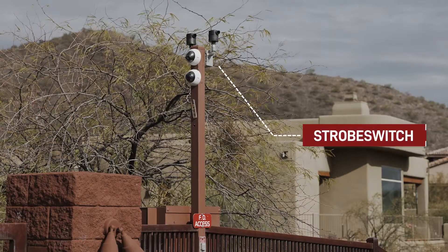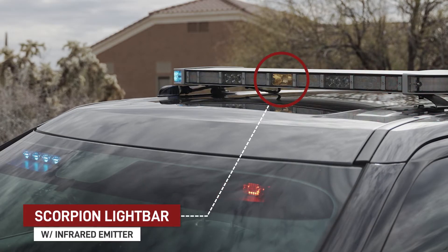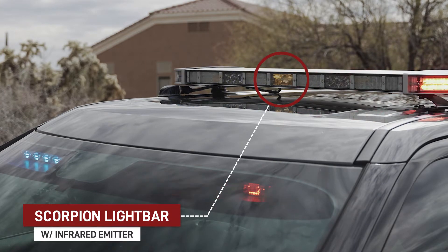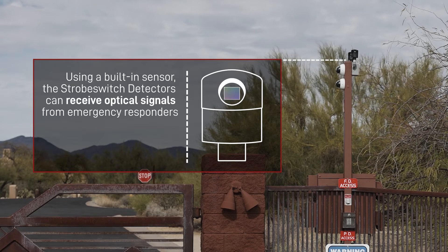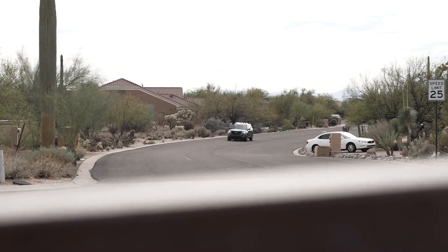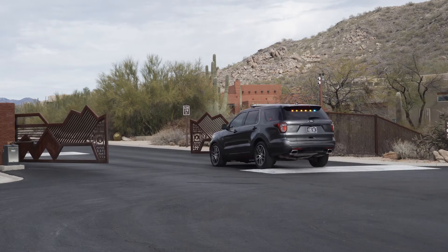Tomar's strobe switch works like an emergency unlock feature for restricted gate access properties where infrared emitters already installed on emergency vehicles activate the system. The strobe switch detector is installed on a gate opening system and has a sensor used for detecting the infrared signal coming from the emergency vehicle. When the signal is received, the strobe switch automatically activates the gate's opening mechanism to allow seamless access to the property.